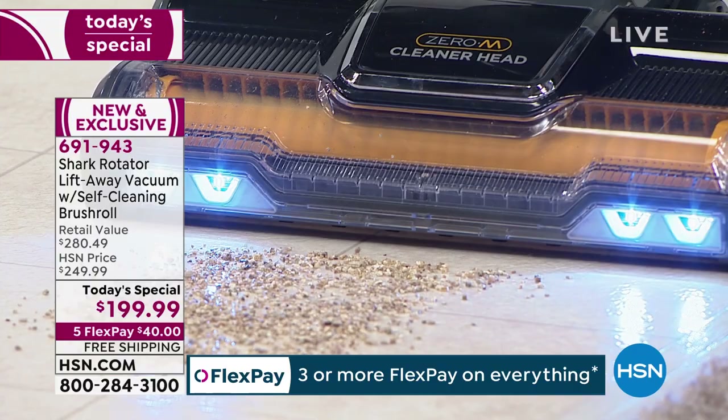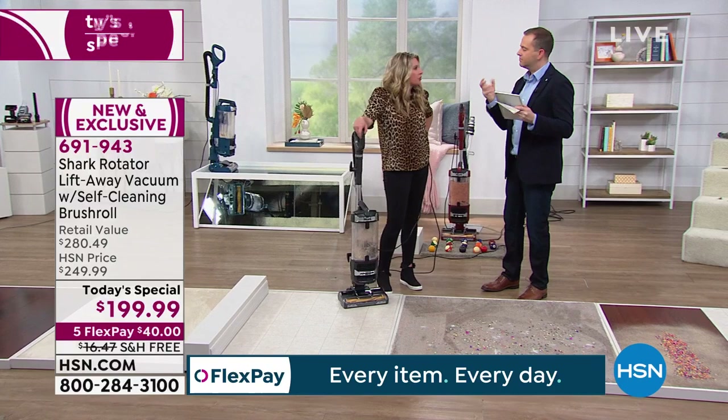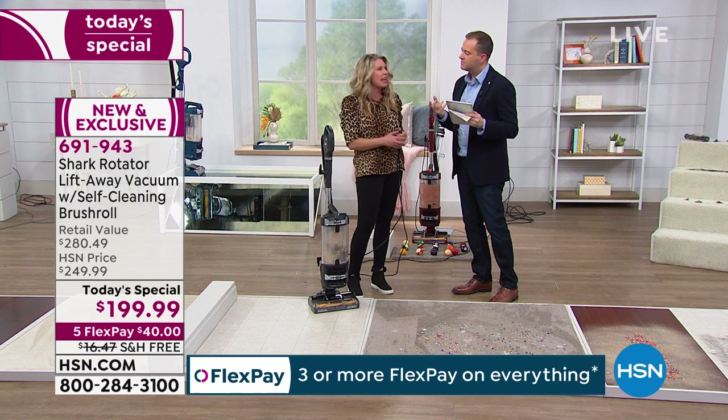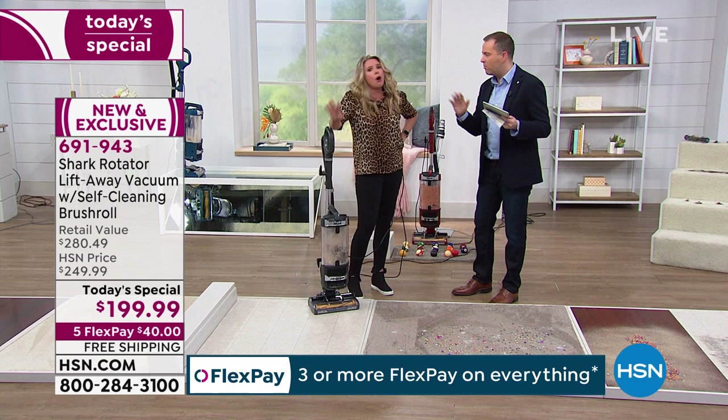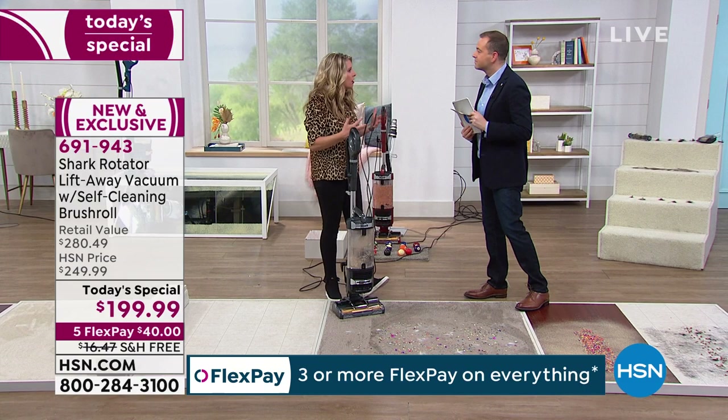Look at that — it's sucking it up before I even get to it, that's how powerful this is. Quick question from Sandy about filters: yes, just give them a nice little wash, rinse them out, air dry — about every five to six months, once or twice a year whenever you feel like it. You don't need to buy replacement filters, and no bags either — nothing to purchase.